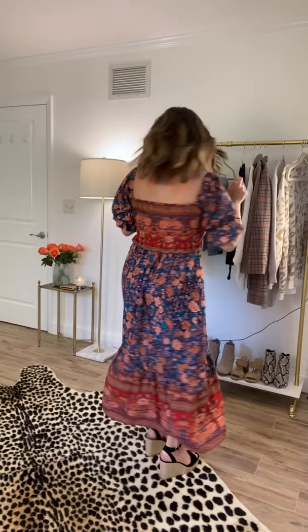Styling a bohemian maxi dress. Wedges are always a good option. Adding a nice crisp white button-down adds character and breaks up the color.